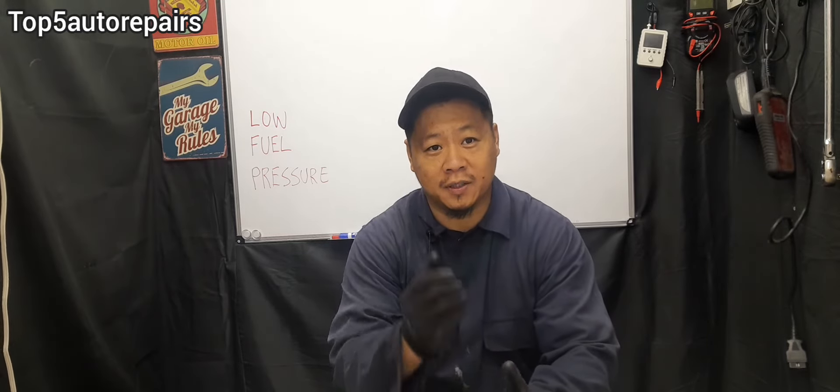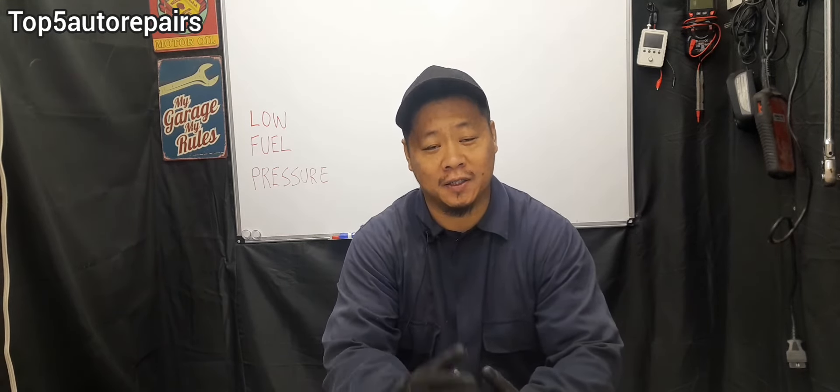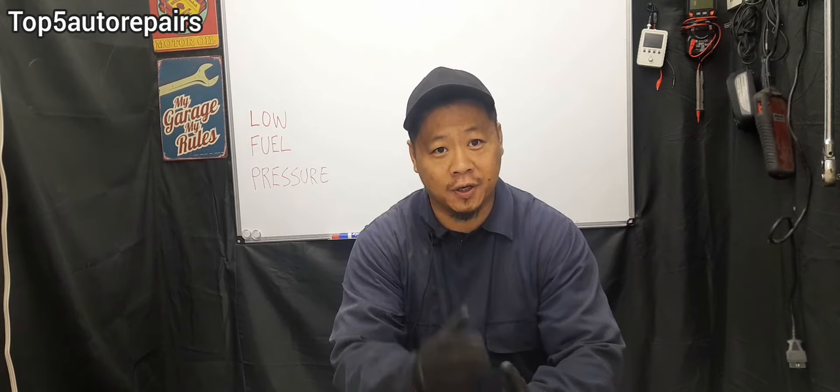Welcome back to Top 5 Auto Repairs. In today's topic, I'm going to tell you guys why you have low fuel pressure and what are the symptoms you should look out for.